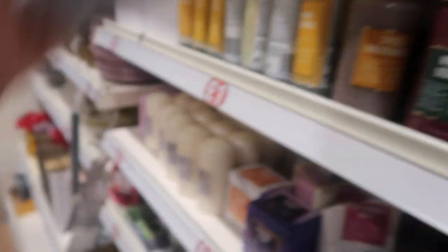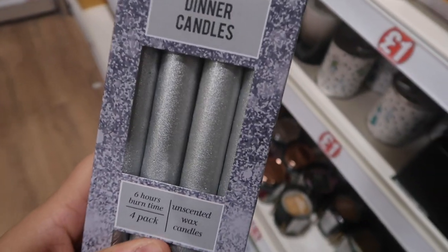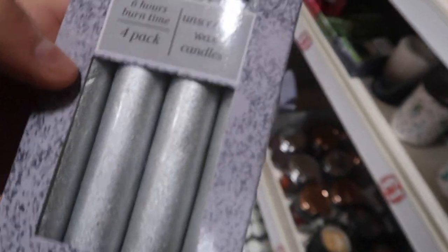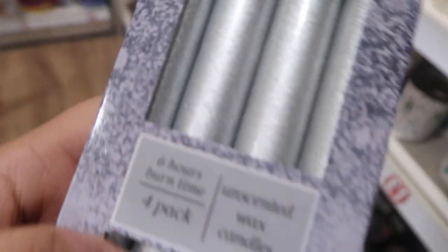Oh they smell very strong. Love these dinner candles — these glittery dinner candles. Six hours burn time, four pack. They're unscented but look how pretty they are. They also do them in gold as well.